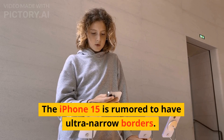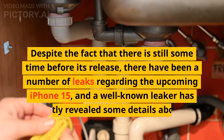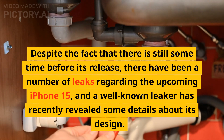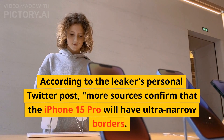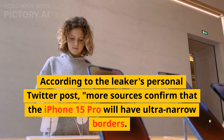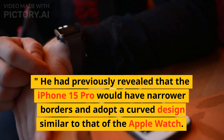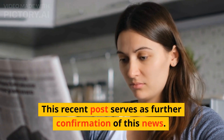The iPhone 15 is rumored to have ultra-narrow borders. Despite the fact that there is still some time before its release, there have been a number of leaks regarding the upcoming iPhone 15, and a well-known leaker has recently revealed some details about its design. According to the leaker's personal Twitter post, more sources confirm that the iPhone 15 Pro will have ultra-narrow borders. He had previously revealed that the iPhone 15 Pro would have narrower borders and adopt a curved design similar to that of the Apple Watch. This recent post serves as further confirmation of this news.